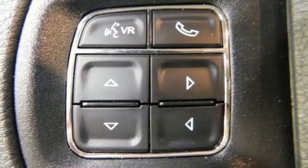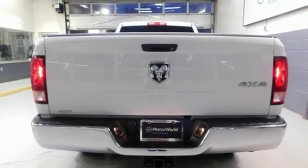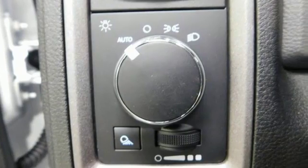Power heated mirrors, manual tilting steering column, active grille shutters, heavy-duty shocks, auto dimming rearview mirror, and automatic transmission.